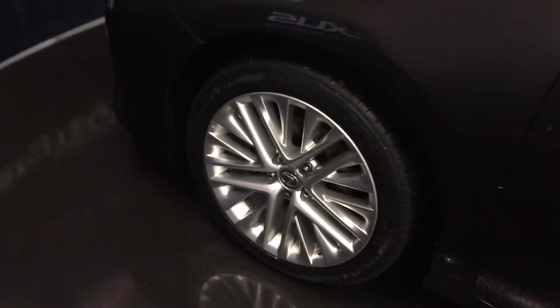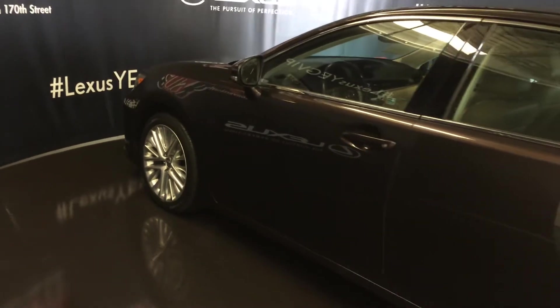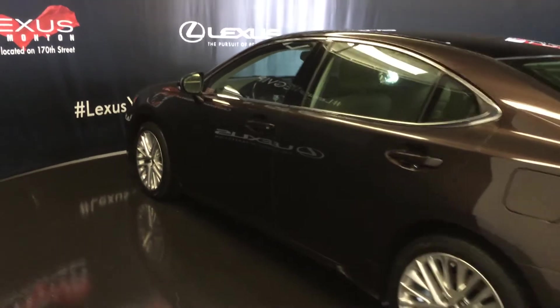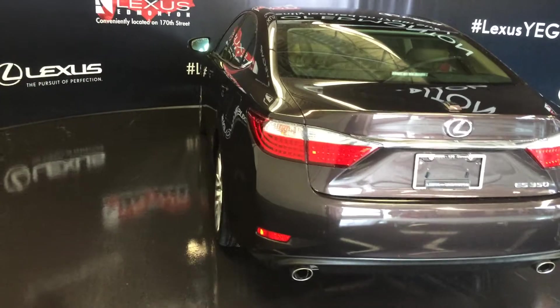18-inch wheels with wheel locks, keyless entry with smart access, key lock prevention, rear cross traffic alert system, backup sensors, and dual exhaust.